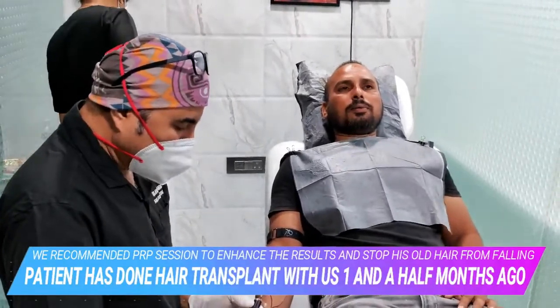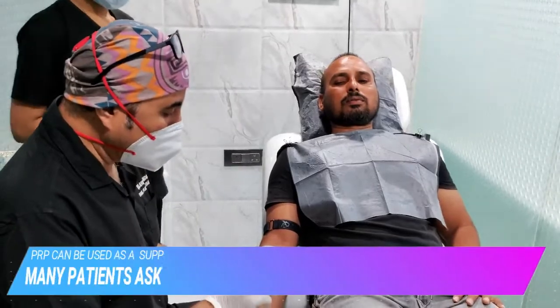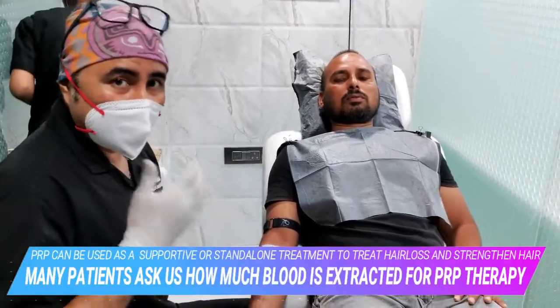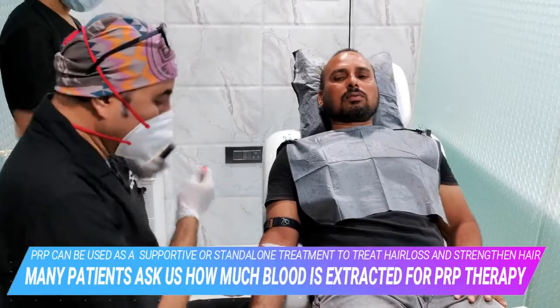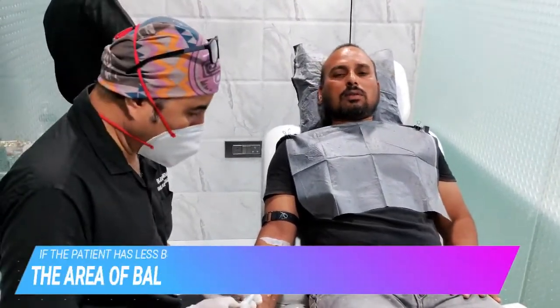The common question we are asked is: how much blood is actually required when we are doing a PRP therapy — be it a non-surgical restoration where we have not done a hair transplant, or after a hair transplant — how much blood is actually required?